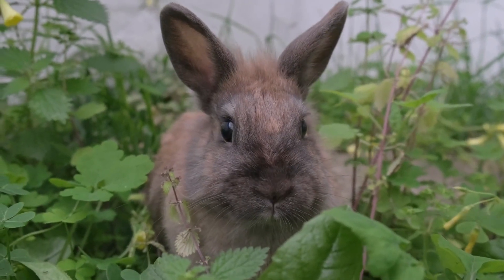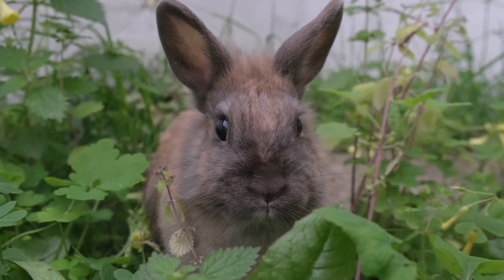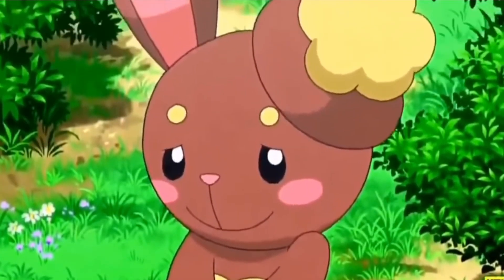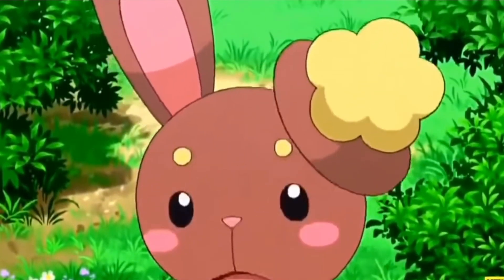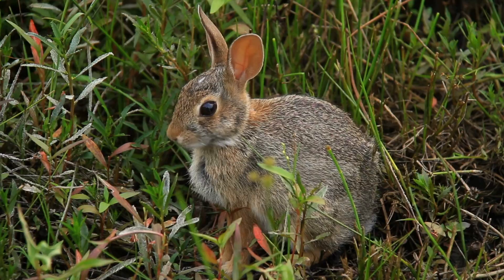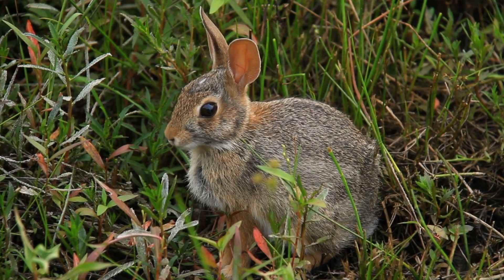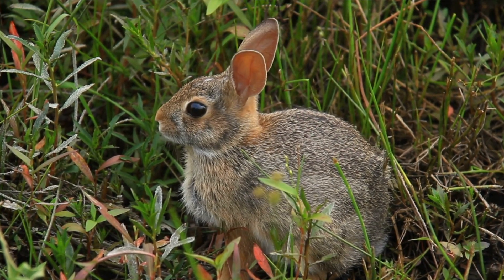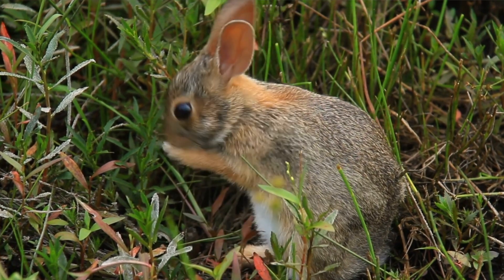It should come as no surprise then that their hearing is so sensitive that they can pick up on the ultrasonic sounds of bats. What I appreciate that the Pokémon Company did with its design of Buneary is showcased that rabbits can move their ears independently of each other — maybe not to unleash a strike that can destroy a boulder, but they can move their ears independently to detect two different noises at the same time. Each ear can move independently.